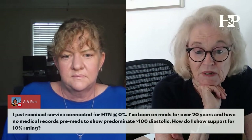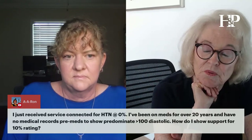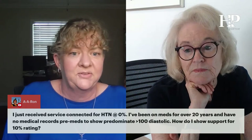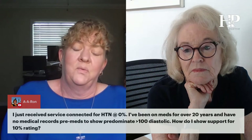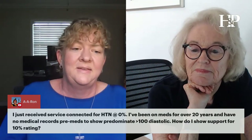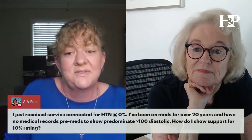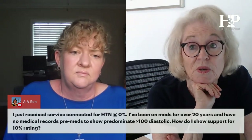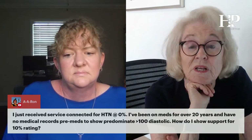I just received service connection for hypertension at zero percent. I've been on meds for over 20 years and have no pre-medication records showing diastolic predominantly over 100. How do I show support for a 10% rating? If there's no record showing you ever met the 10% criteria without medication, that will be hard to show. I would look at secondary conditions because hypertension causes so many other things — stroke, chronic kidney disease. Talk to your doctor and ask which of your other conditions may be due to hypertension, because those secondary conditions are usually where you get the ratings.